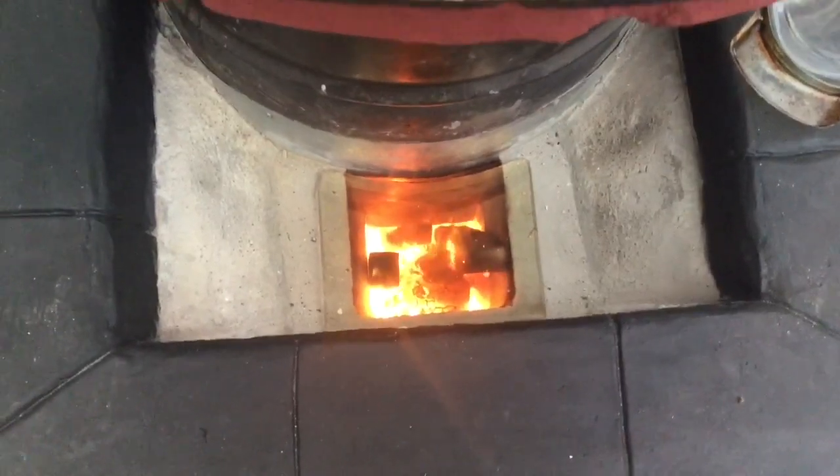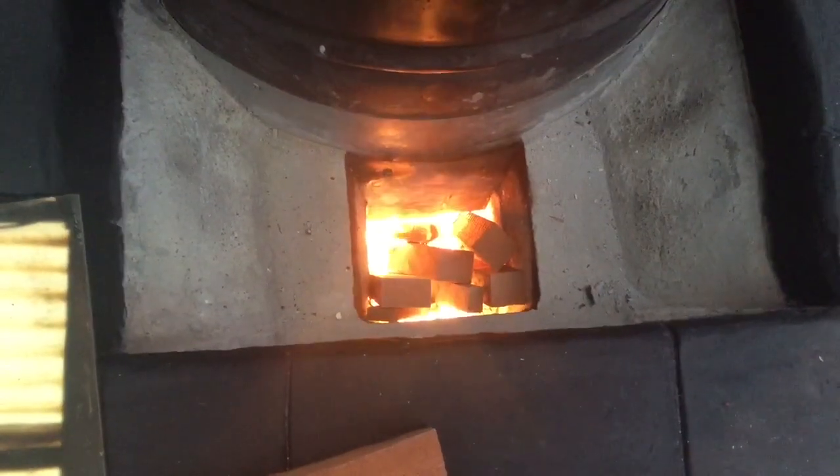I've got a glass plate I've fitted over the top of the firebox there. It's been running for about an hour and temperatures aren't that hot yet - it does take about two hours. I've taken the glass top off and I've got the full air flowing into it and as you can see it's working very well.